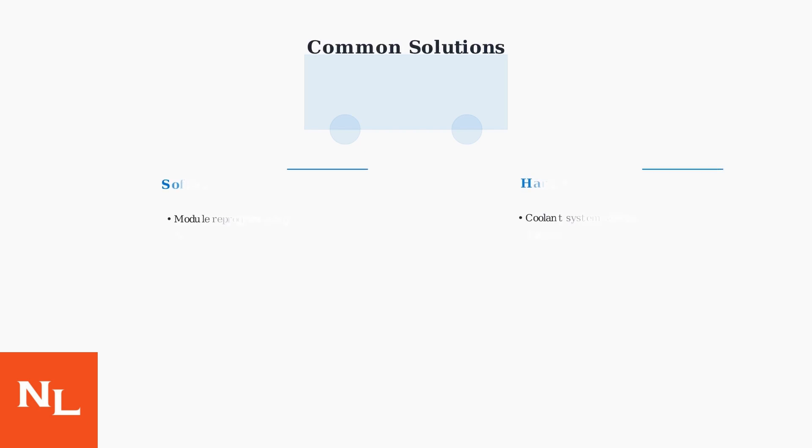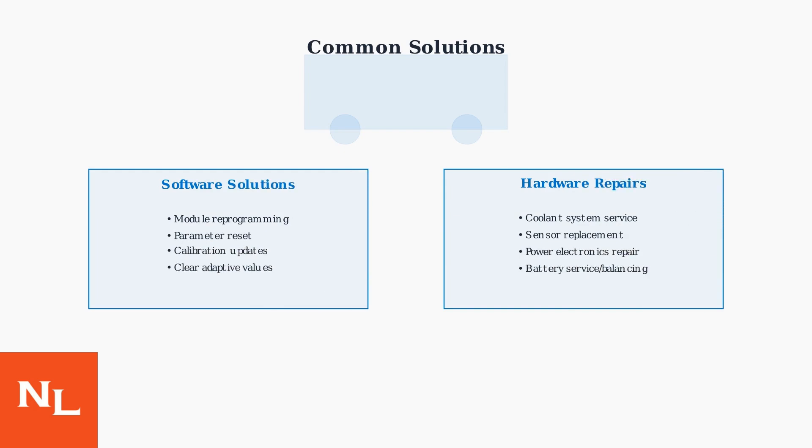Solutions range from software-based fixes to hardware repairs. Software solutions include module reprogramming, parameter resets, and calibration updates from General Motors.